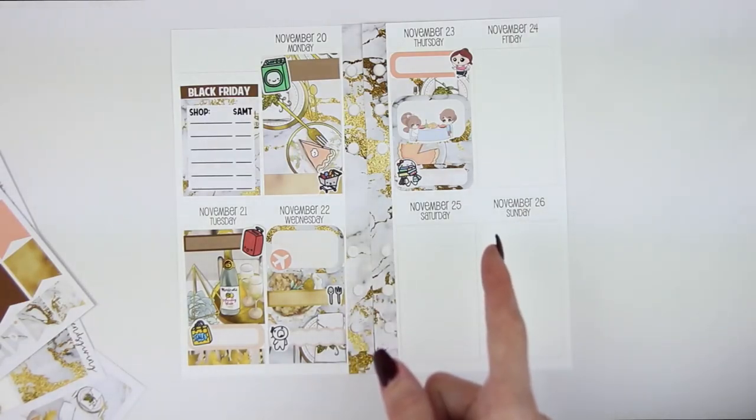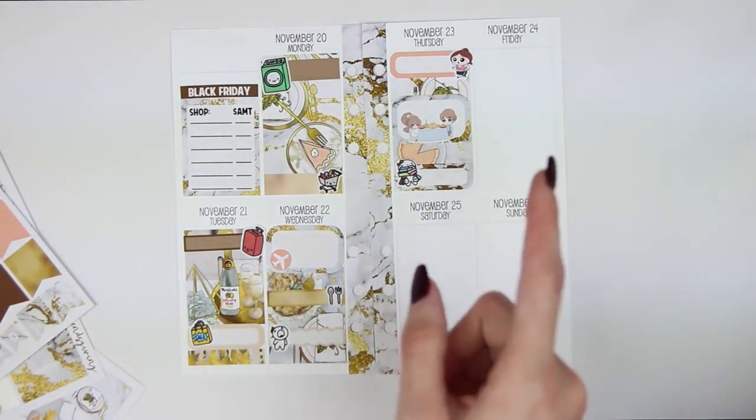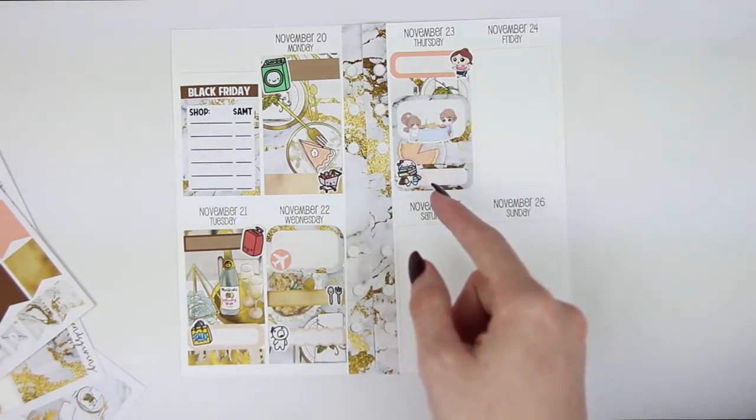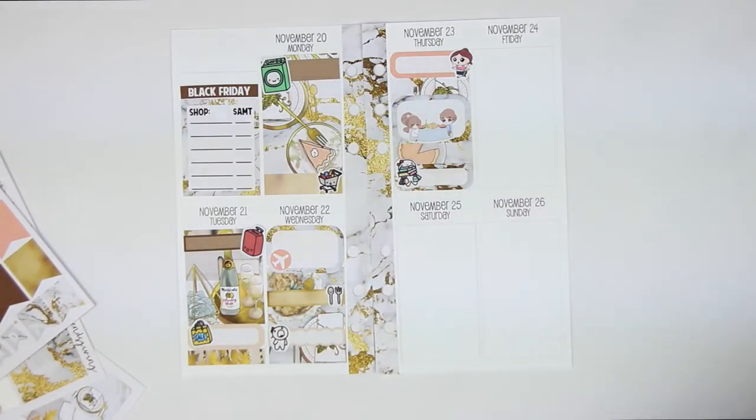Friday, we went back to the outlets because Brian wanted to go to H&M, but H&M didn't open until midnight and we were not going to stay. We all met Santa as a family, and then later that night we played Cards Against Humanity as a family as well, so that was super fun.